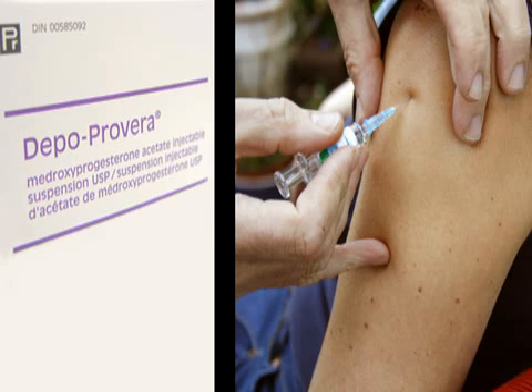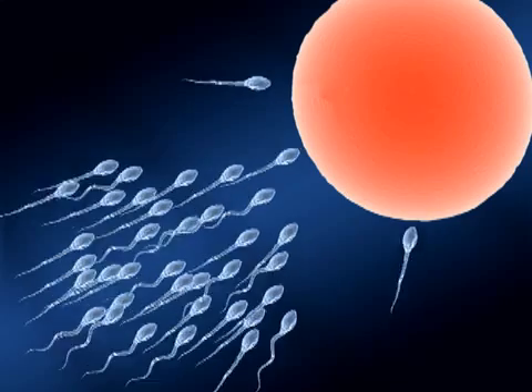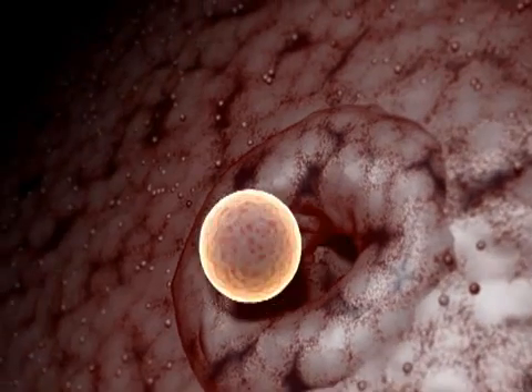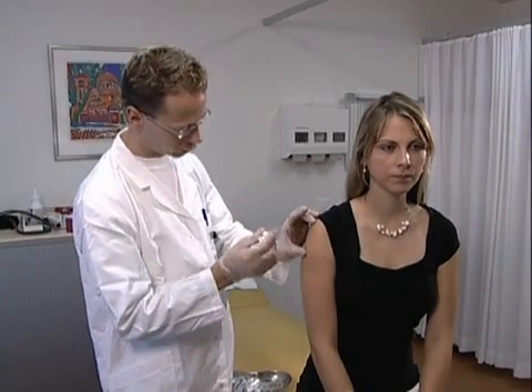The shot, more commonly known under its brand name Depo-Provera, is an injection of hormones that prevents pregnancy. Depo-Provera stops conception in several ways — mainly by preventing the ovaries from releasing eggs. It also thickens a woman's cervical mucus and reduces motility of the fallopian tubes, making it less likely for sperm to join an egg. In addition, the shot thins the lining of the uterus, which may make it difficult for a fertilized egg to implant and grow.